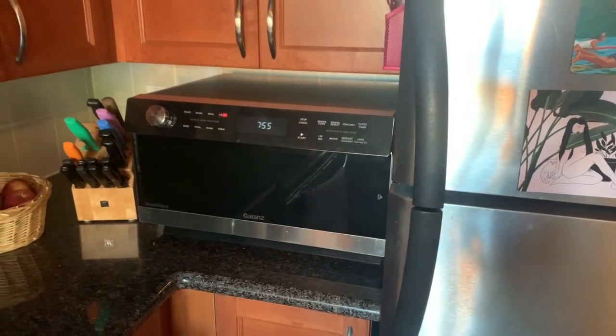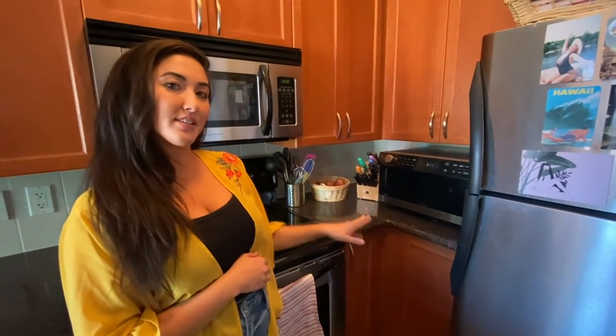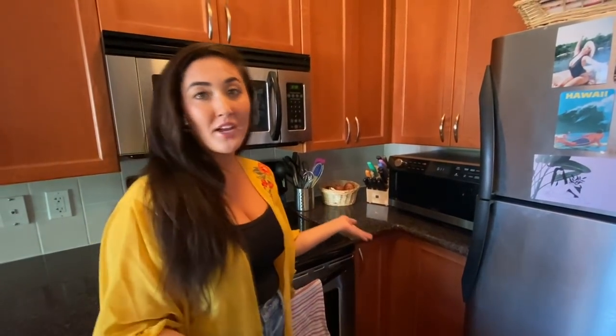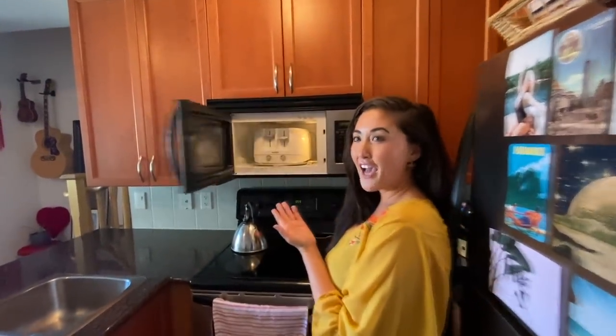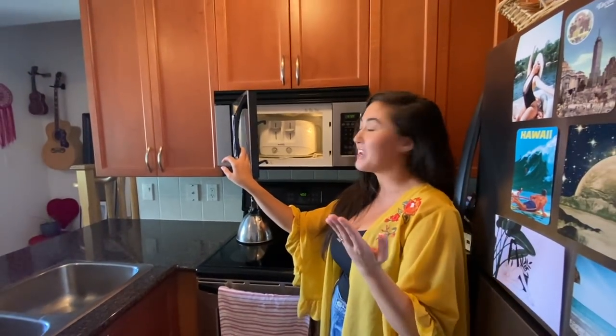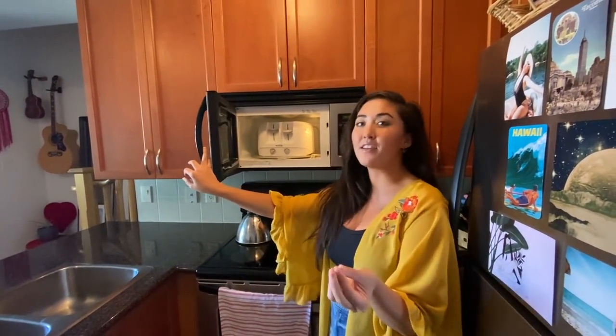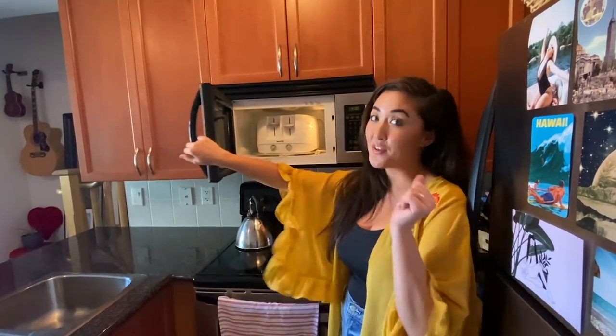We have this snazzy machine — I don't know, it does like four things. I can't really tell you what it does exactly, but I just use it as a microwave. And then we have this microwave where we cook toasters — just joking. We didn't want to waste the space, so it is the perfect storage solution for our toaster, which does work.